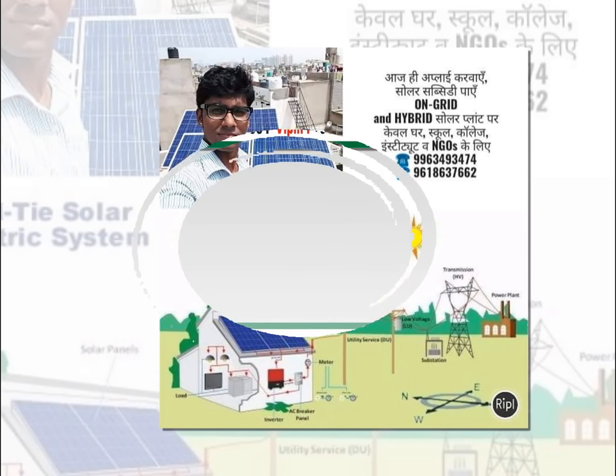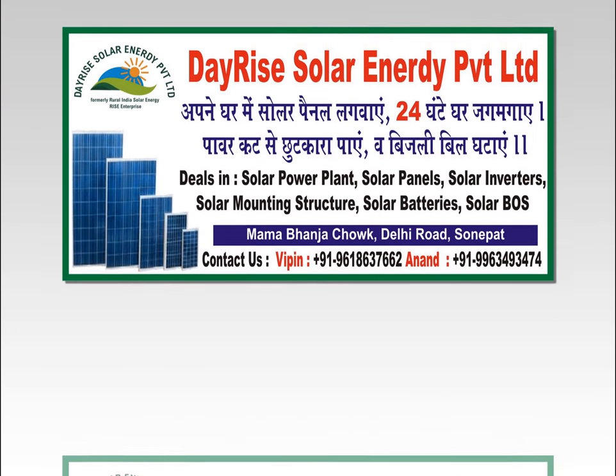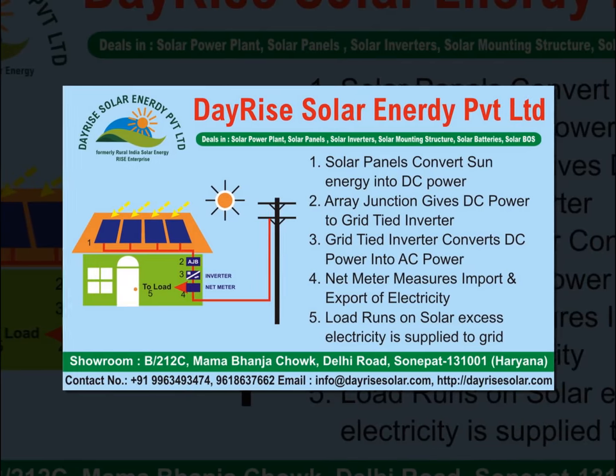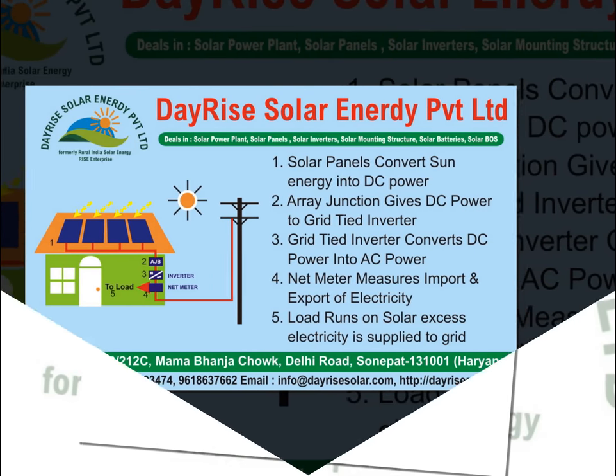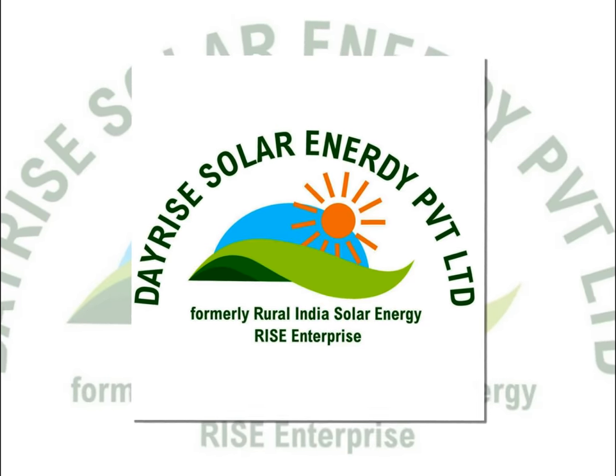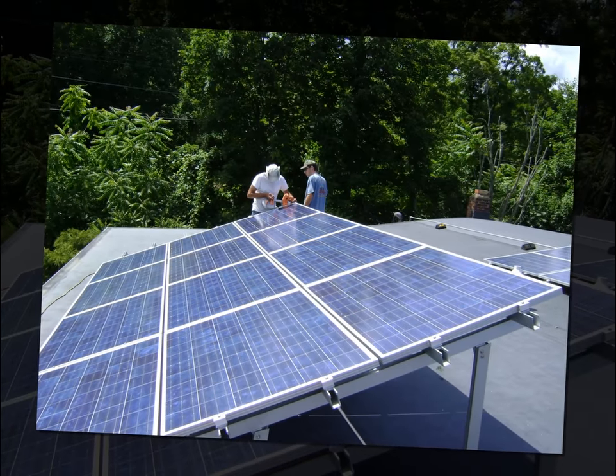First utilized in 1890, the photovoltaic phrase has two components: photo, which implies light, and volt, which is a measurement unit named for Alessandro Volta, who is a pioneer within the research of electricity. Combining the two phrases, you may say that photovoltaic means light electricity.